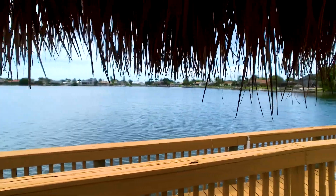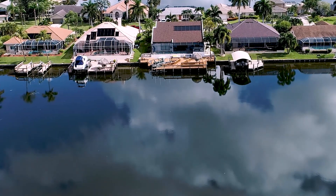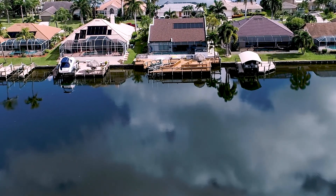Cruise on your boat from your very own backyard to many amazing Southwest Florida destinations from this exclusive and sought-after location.